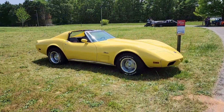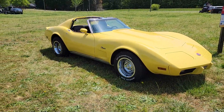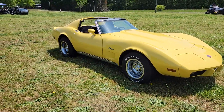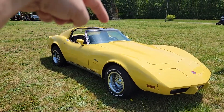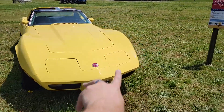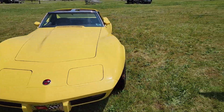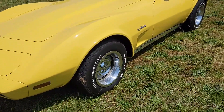Zooming out to a wider angle, look at this old — probably mid-70s, early 70s — Stingray. Beautiful Corvette Stingray with the T-tops, and you can see they're off right now. And there you've got the flip-up headlights right here.